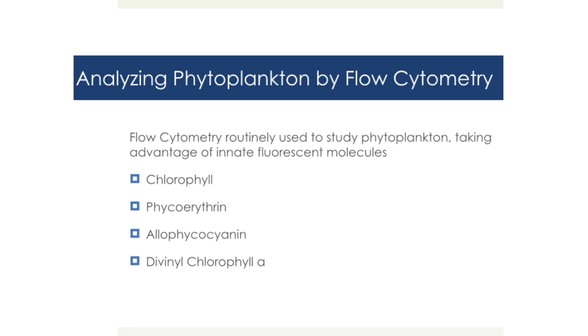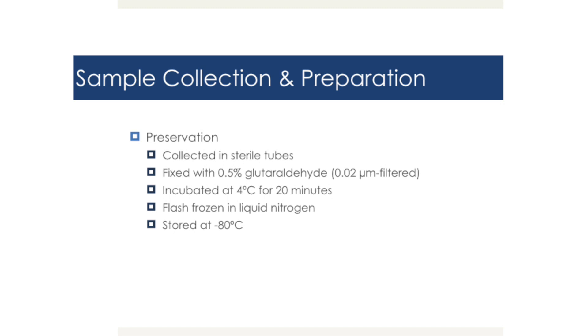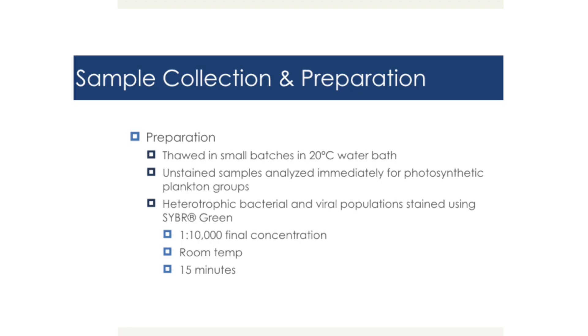Flow cytometry is routinely used to study phytoplankton, taking advantage of innate fluorescent molecules. We had three sample collection sites: nearshore at the oceanography pier in La Jolla, oligotrophic samples in the Weddell Sea, and pond samples from microalgae raceway ponds. For preservation, samples were collected in sterile tubes, fixed with 0.5% glutaraldehyde, incubated at 4°C for 20 minutes, flash frozen in liquid nitrogen, and stored at -80°C. Samples collected on ships were stored until analysis time, then thawed in small batches at 20°C.